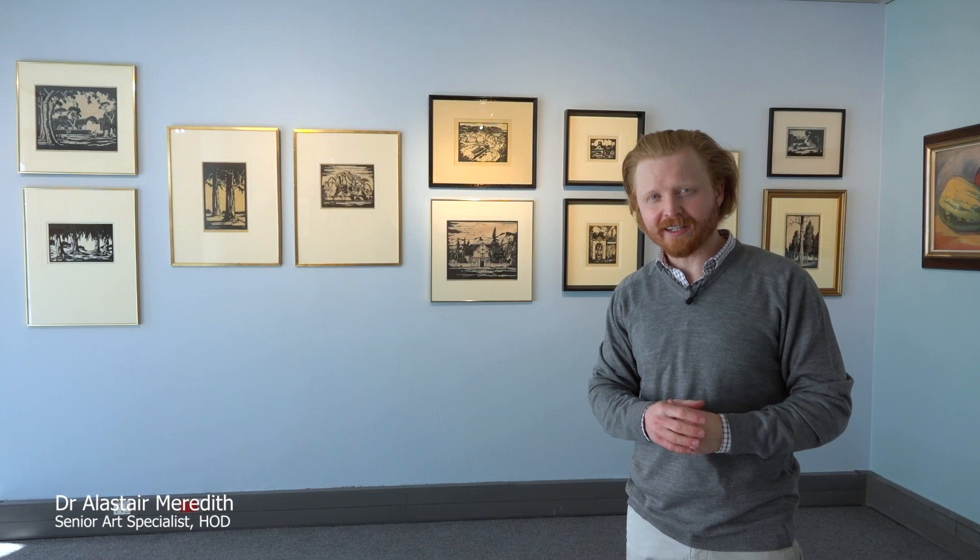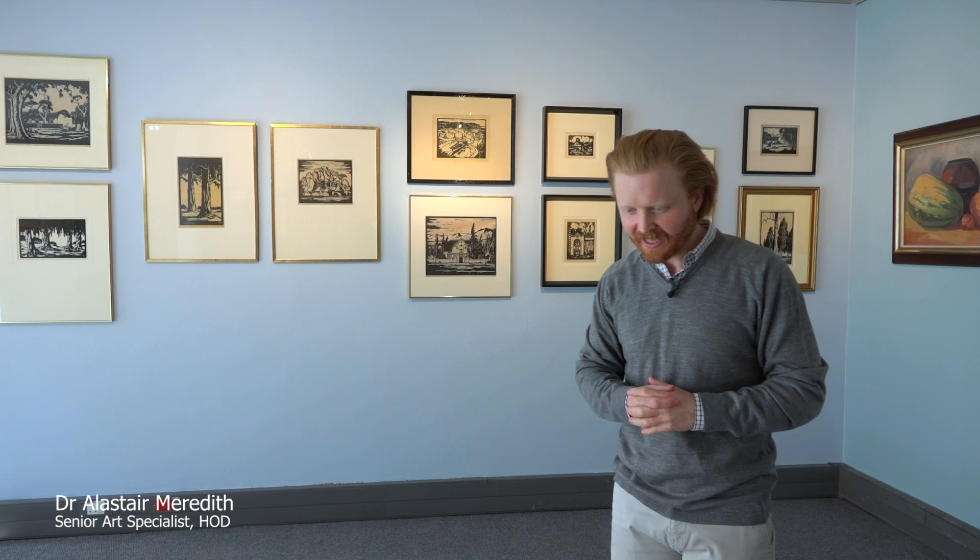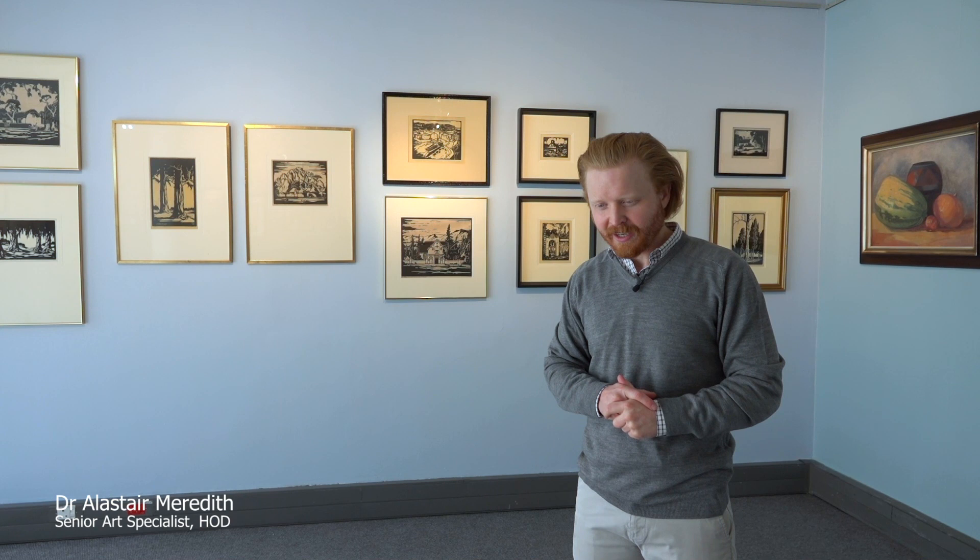First and foremost, there's always a bit of a problem when it comes to dating and numbering Pirneef prints, particularly his linocuts, because generally he never numbered his linocuts. You need to remember that at the time they were being produced in the teens and 1920s, there was no strict market, no strict way of recording prints and multiples like there is today.